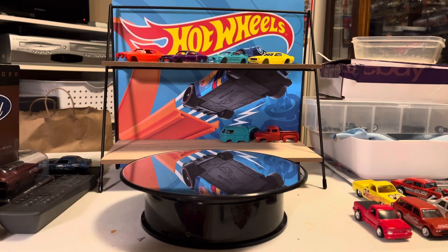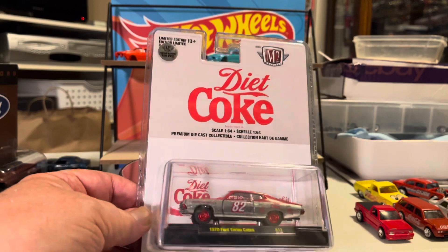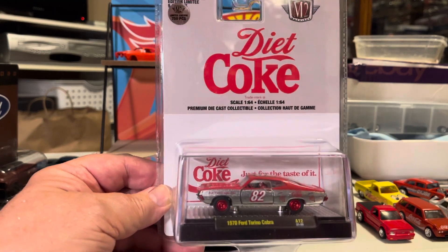And then I found my first M2 Chase today — 74 Torino Cobra.